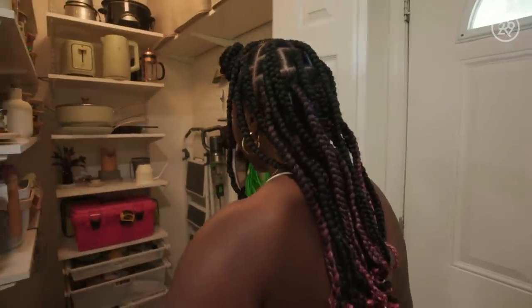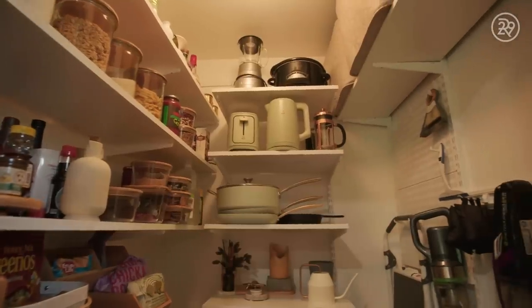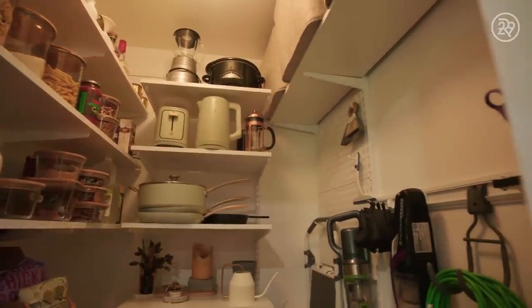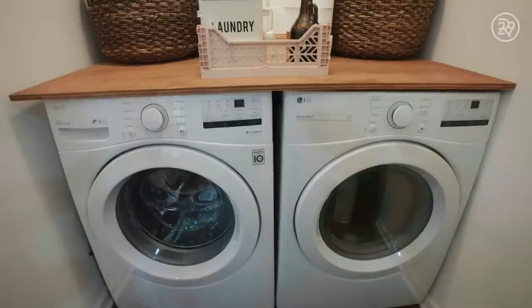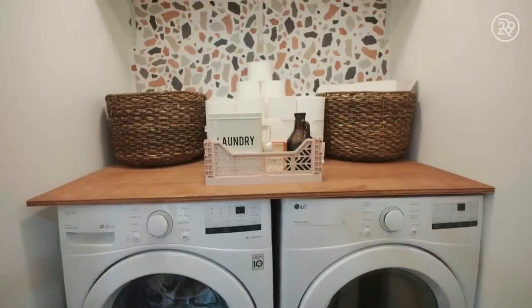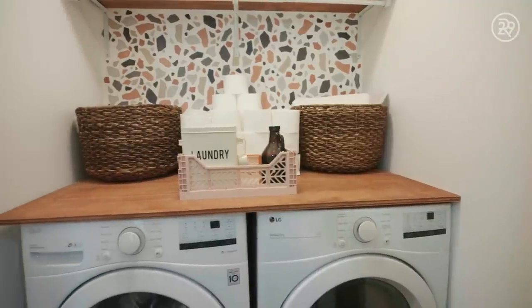This is my pantry — a walk-in pantry. I kind of lucked out with this house when I saw how much storage I had. Another luxury is my laundry room. Honestly, it's one of my favorite spaces because of these sticker decals on the wall that look like terrazzo. It was really fun to decorate in here.